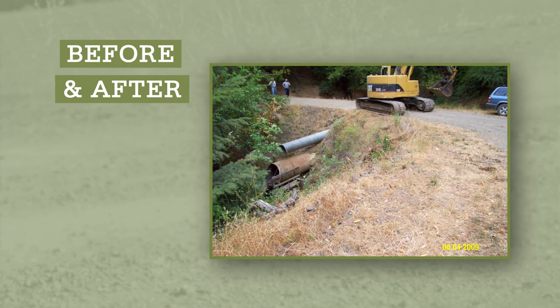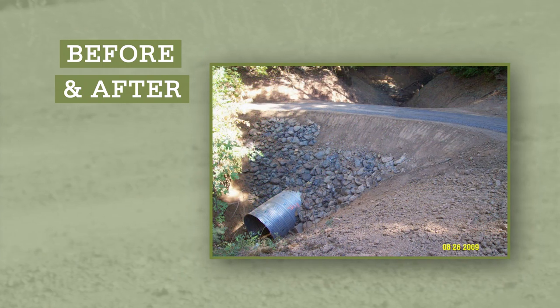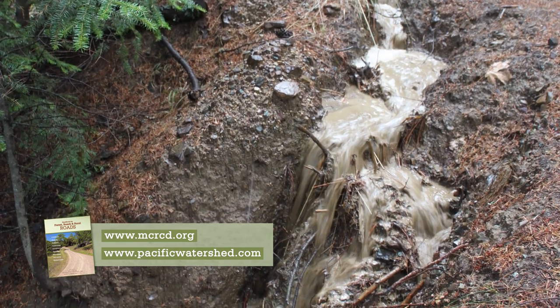PWA provides the engineering and geologic technical expertise to facilitate conservation projects to address erosion and sediment delivery issues associated with poorly maintained rural road systems. In the handbook, you'll find specific examples, photographs, and descriptive content on how to install many of these road drainage features and stormproofing treatments that are itemized in this video.